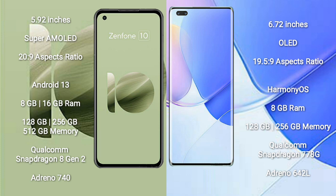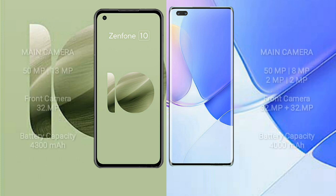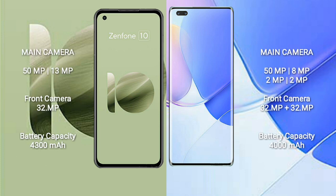Asus Zenfone 10 comes with 8GB or 16GB RAM and 128GB to 256GB or 512GB internal storage, powered by a Qualcomm Snapdragon 8 Gen 2 processor and Adreno 740 GPU. Huawei Nova 9 Pro comes with 8GB RAM and 128GB to 256GB internal storage, powered by a Qualcomm Snapdragon 778G processor and Adreno 642L GPU.